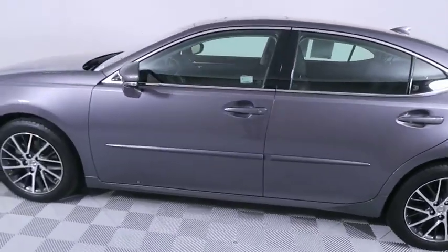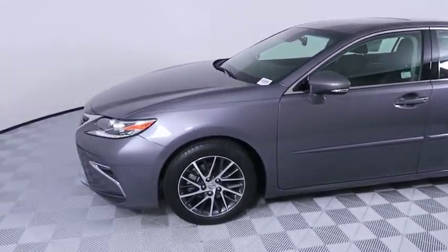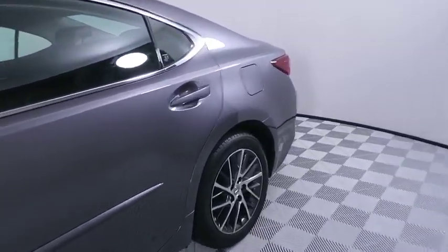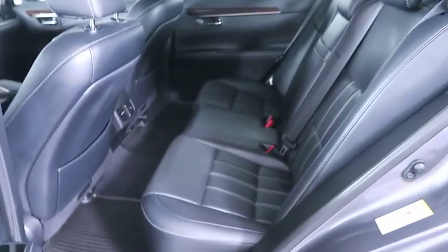A 3.5 liter V6 engine propels the ES from 0 to 60 miles per hour in 6.8 seconds, and the countless standard interior features transport you to a new level of luxury and convenience. This vehicle has less than 30,000 miles.